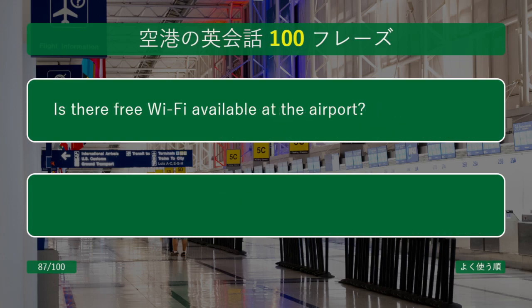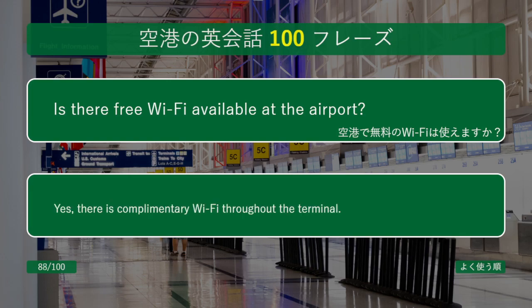Is there free Wi-Fi available at the airport? Yes, there is complimentary Wi-Fi throughout the terminal.